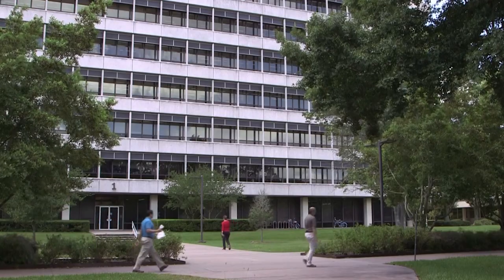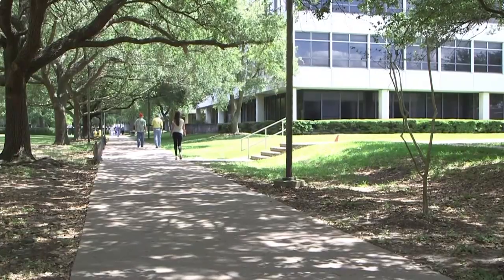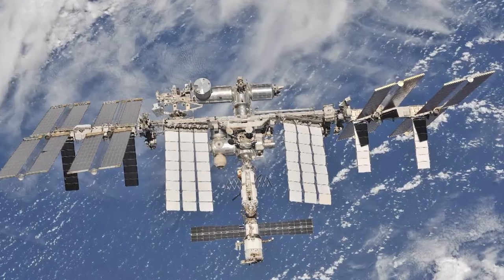The Earth Science and Remote Sensing Group, the SRS, here at Johnson Space Center, is primarily designed to support the International Space Station program.